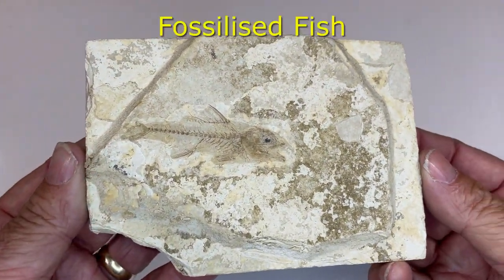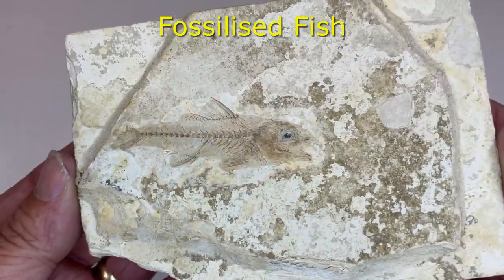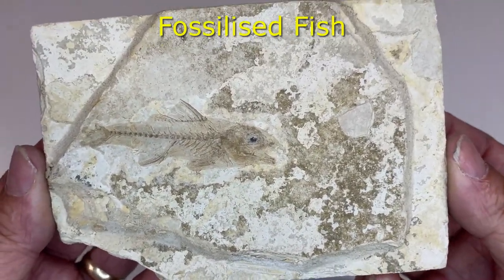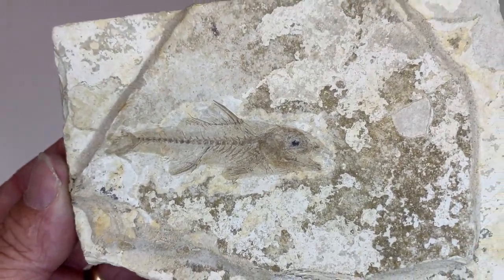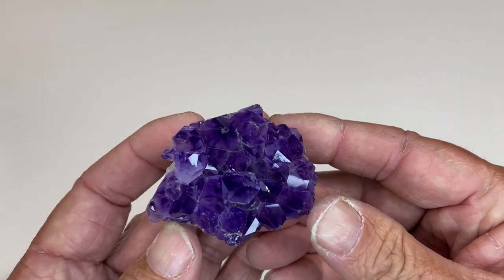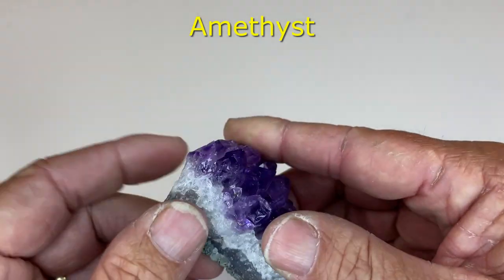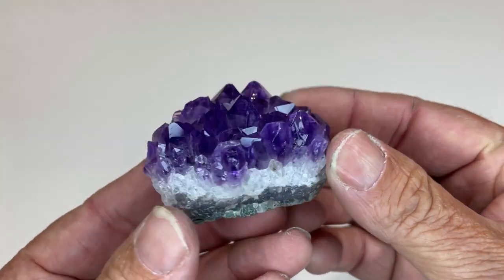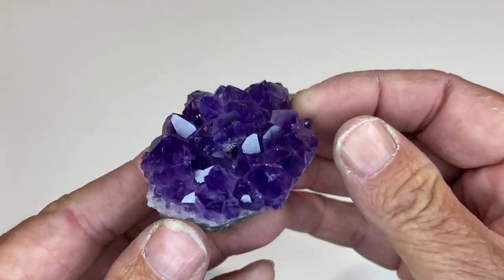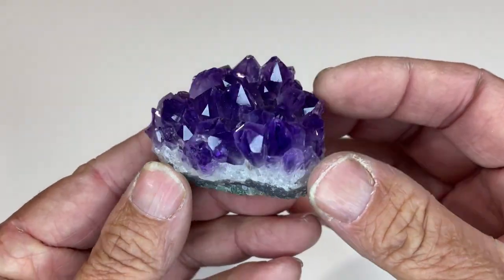Here's a fossilized fish. No idea how old it is or what it is — I just saw it, liked it, and bought it. This is amethyst. It would have been part of a geode by the looks of what's on the other side, but probably got smashed when they tried to split it. Magnificent stuff — beautiful.